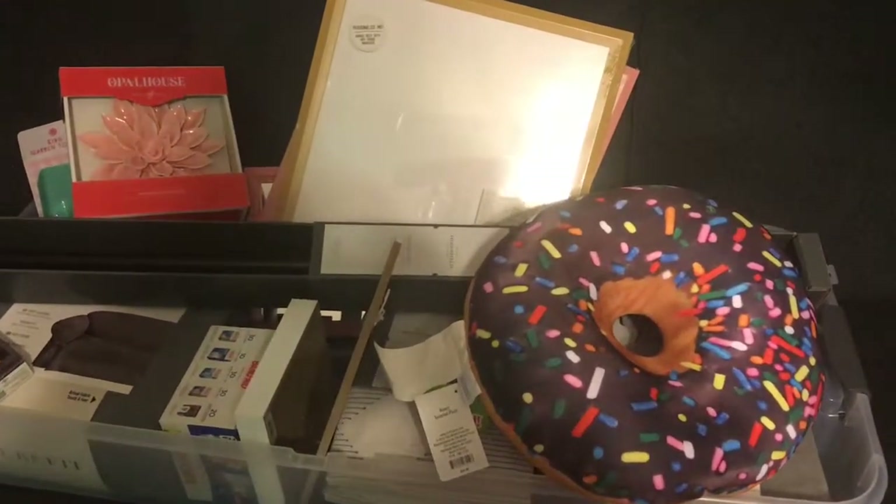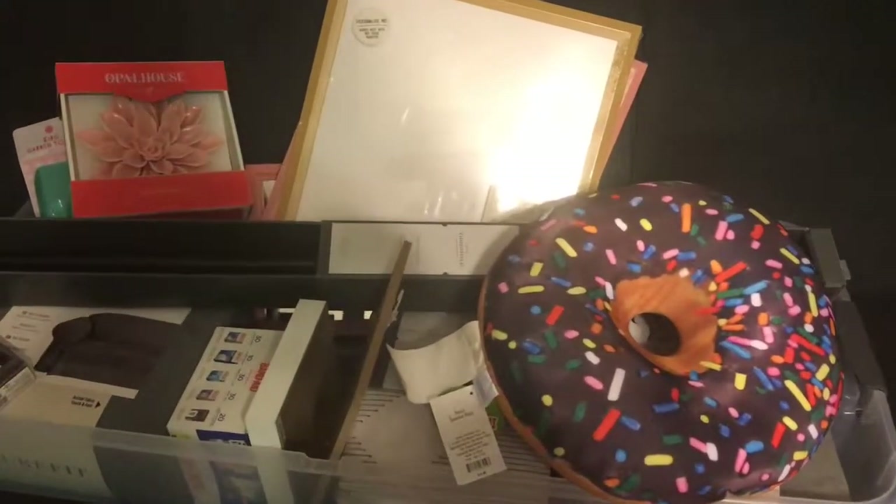Hi guys, welcome back to another vlog. Today is my Target haul that I had found.